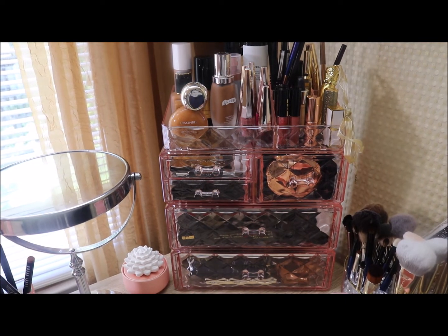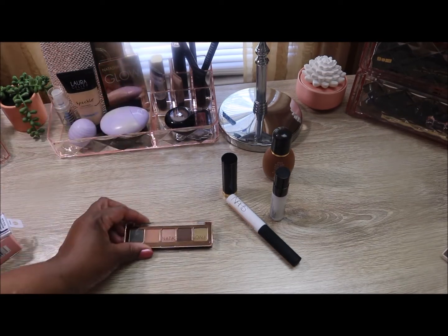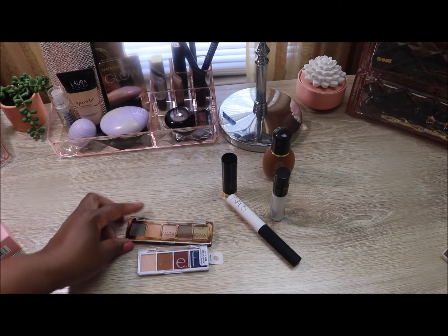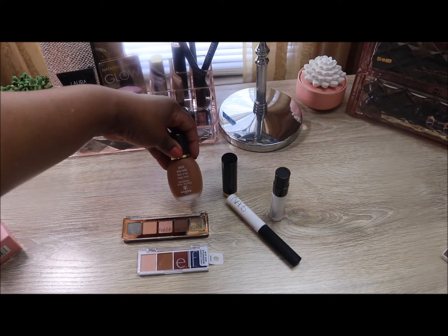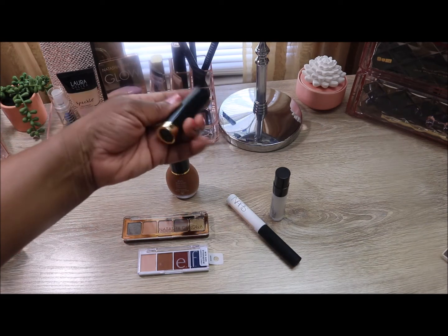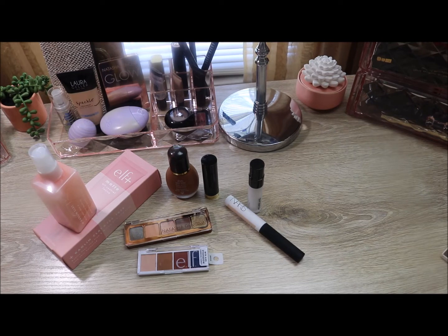So let me group together what I've pulled so far: two palettes — the ELF Carnival Candy and the Natasha Denona Star palette. For foundation, I've pulled the Sicily Phyto-Teint Eclat. I've pulled the Otis Couture lipstick in Adore Me, and these two other items. Let's move to another area and see what else I need to add.